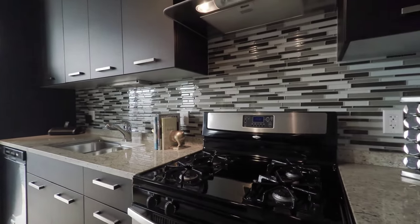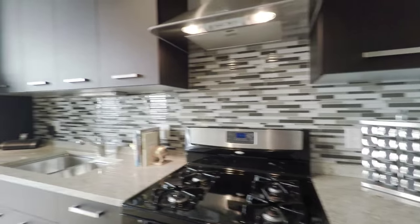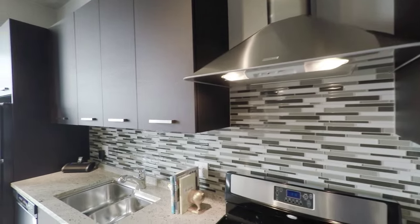There's an upgraded appliance package with a four-burner gas range and a range hood, which you don't always see.